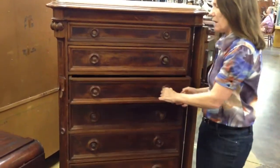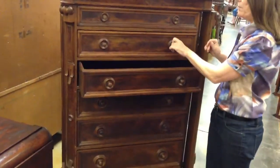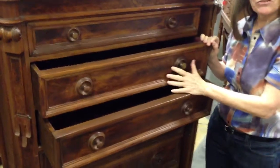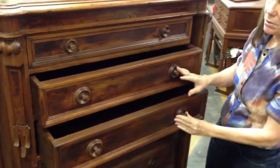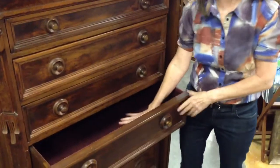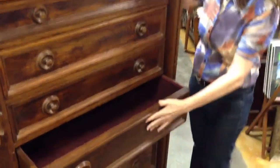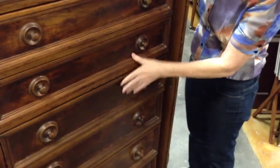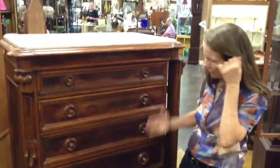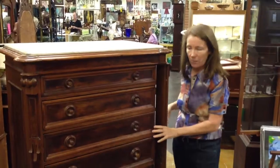Every drawer has been felt lined. So my belief would be that this would have been, back in the day, where all the family silver would have been kept in here — the platters and the flatware and napkin rings and whatever else. Now it could be used for anything. It could be a chest of drawers for clothing, it could be to keep your valuables — whatever you want.